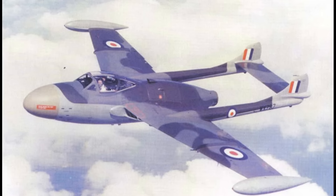Venom Nightfighters served from 1952 to 1957 in the front line. They were scrapped in about 1960.